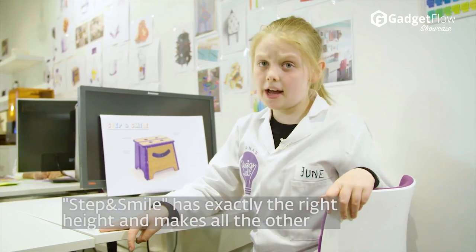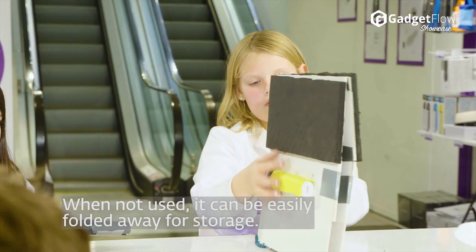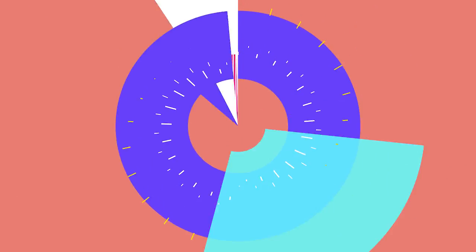There are 7 Kids Design Lab products in total. These include a mixing bowl, a chef's knife, a pot, oven mitts, a step stool, and a pan.